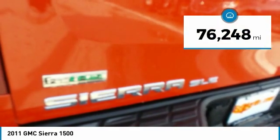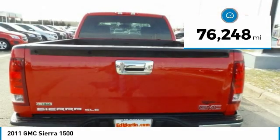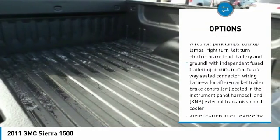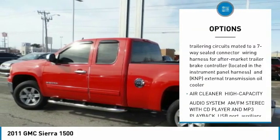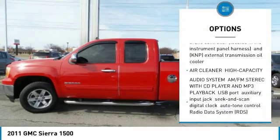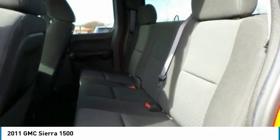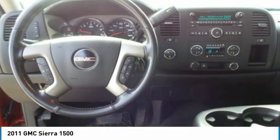This vehicle has less than 80,000 miles. Here are some of this vehicle's great options: anti-lock braking system, power steering, 4-wheel drive, AM-FM stereo with CD player, AM-FM stereo radio, CD player, MP3 player, fog lamps, chrome wheels, off-road package.